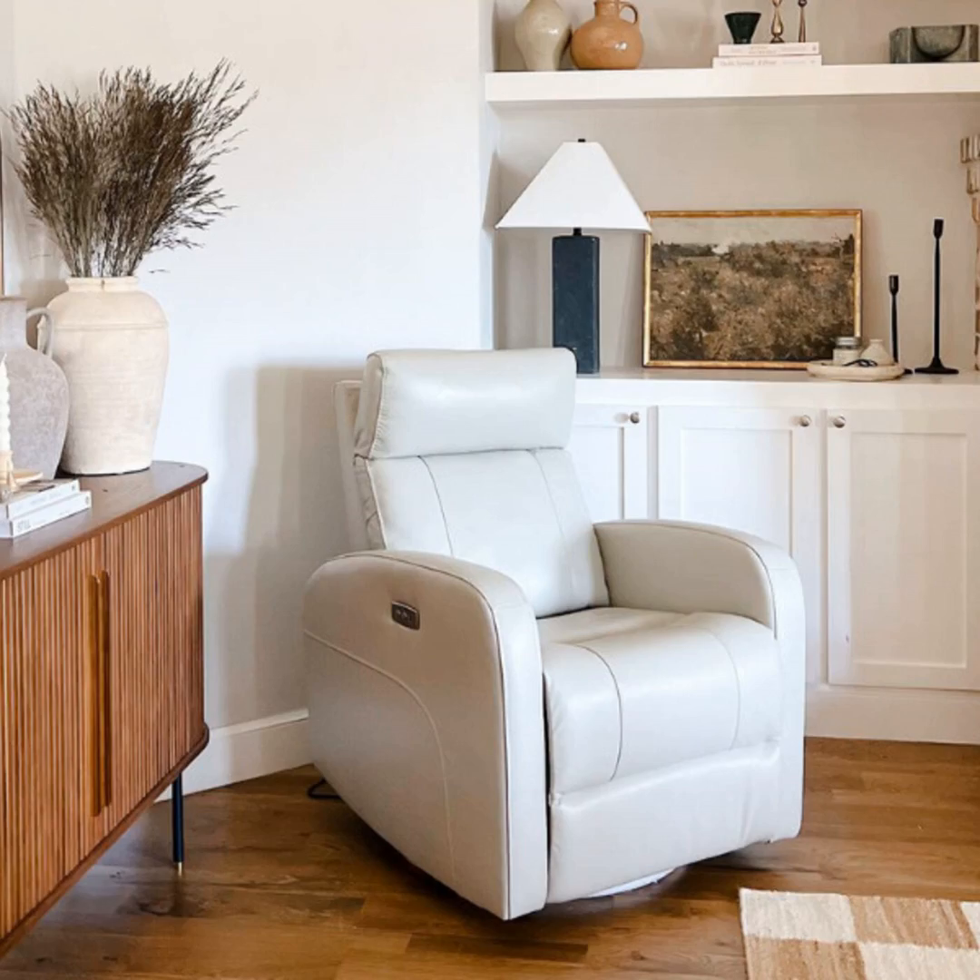Hello everyone, my name is Michael and welcome to my home theater podcast. I hope you're all sitting comfortably with your feet up because I've got the perfect item to upgrade your movie watching experience — the humble recliner.